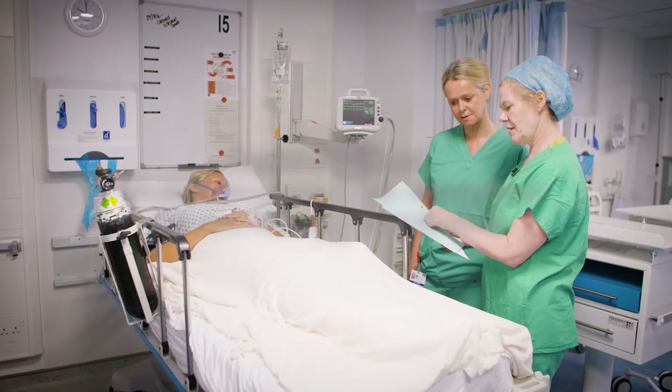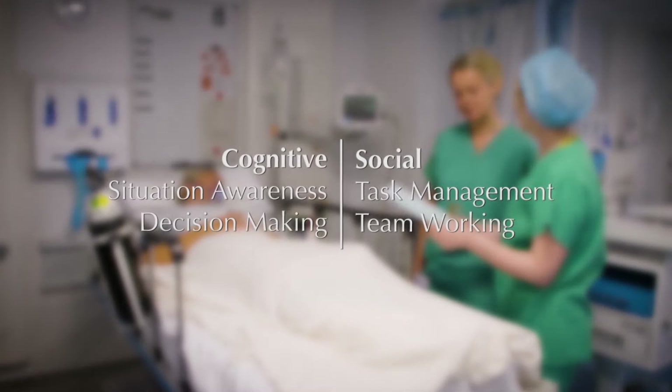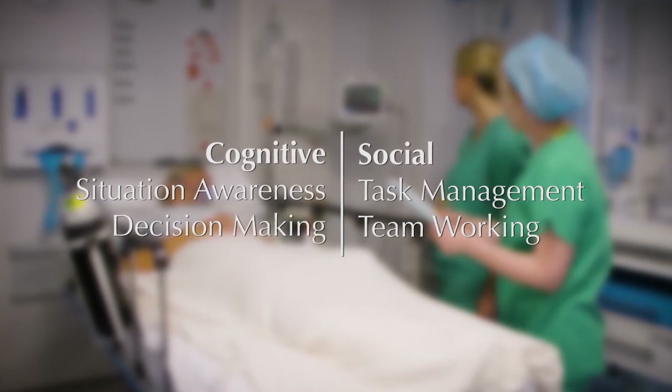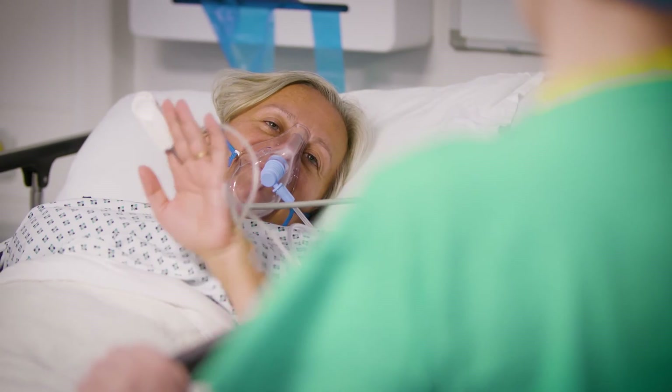The four categories of ANTS are the cognitive skills of situation awareness and decision making, and the social skills of task management and team working. These skills were focused on because they're specific to the delivery of good, safe anaesthesia.